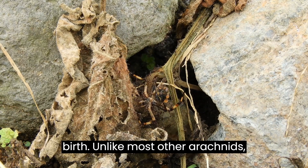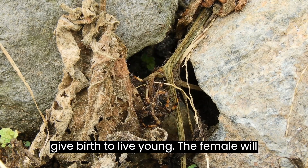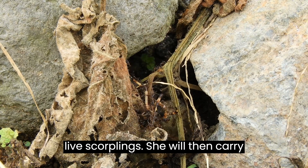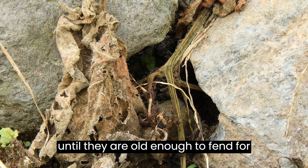They can give live birth. Unlike most other arachnids, scorpions are viviparous, meaning they give birth to live young. The female will carry fertilized eggs within her body until they hatch, and then give birth to live scorplings. She will then carry the young on her back for several weeks until they are old enough to fend for themselves.